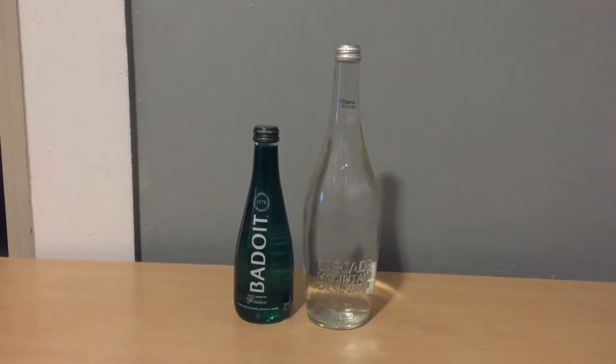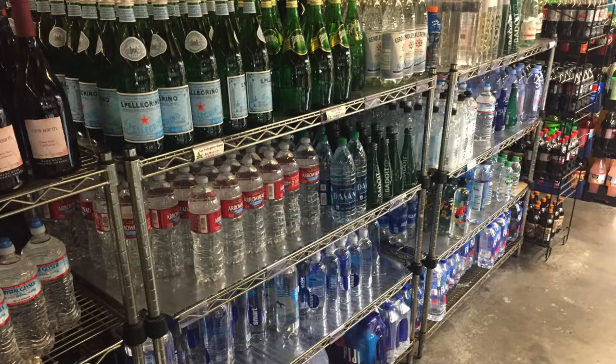What's up everybody? Here's another water comparison video. Tonight we're comparing two waters. First up is Cascade Mountain Spring Water. Next up is Bad Oat Sparkling Natural Mineral Water. These are both in glass bottles. They're both from San Francisco — I bought these about an hour ago from a health food store about a mile away. I'm going to review them now so I don't have to carry them back on the plane.